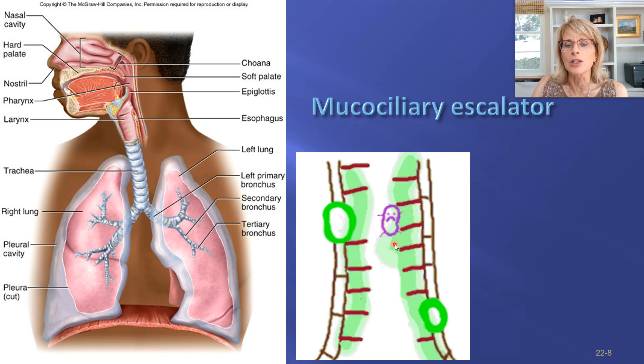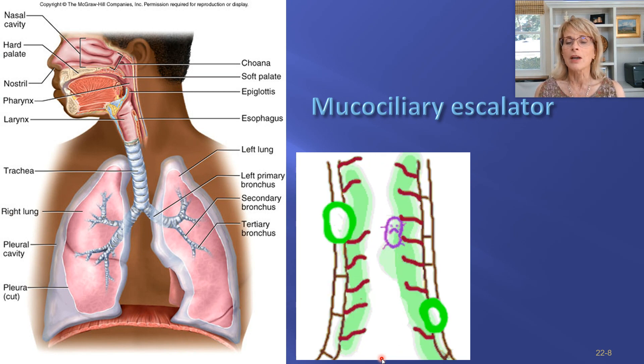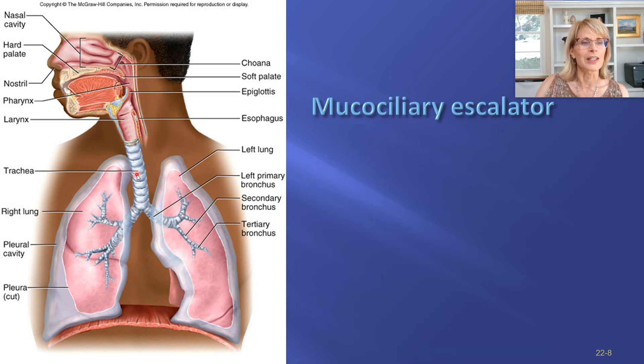Those particles land on that mucus, get stuck, and then — he's so sad — he's going to head upwards and get swallowed, because this mucus is being moved to the pharynx. This is the mucociliary escalator, and it's not only here — it's also in your nose.